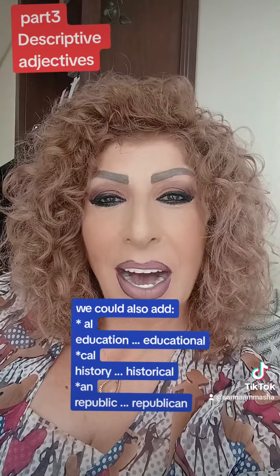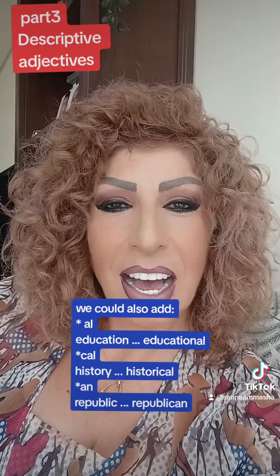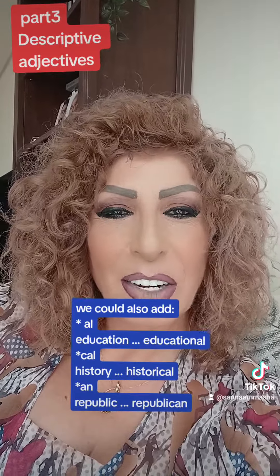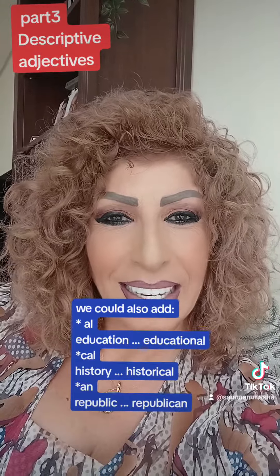We could also add the suffix -al, like educational and historical, and the suffix -an, like republican.